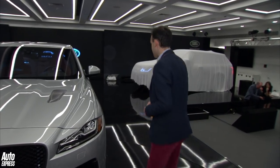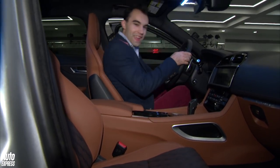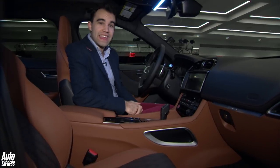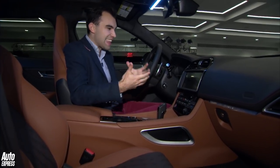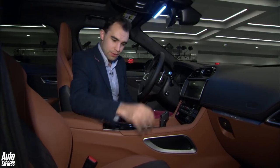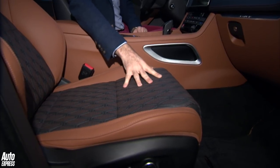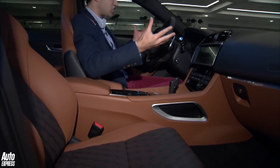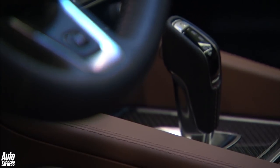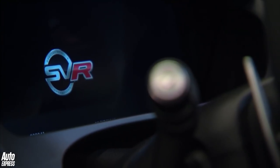Let's have a look inside. The sporty exterior is matched in here because the F-Pace's interior has had an SVR makeover, so there are slim Sportline sports seats with a unique lozenge diamond pattern. It looks and feels absolutely fantastic. We've got lashings of carbon fibre trim, a brand new steering wheel with SVR badging, and digital dials with SVR branding on them as well.